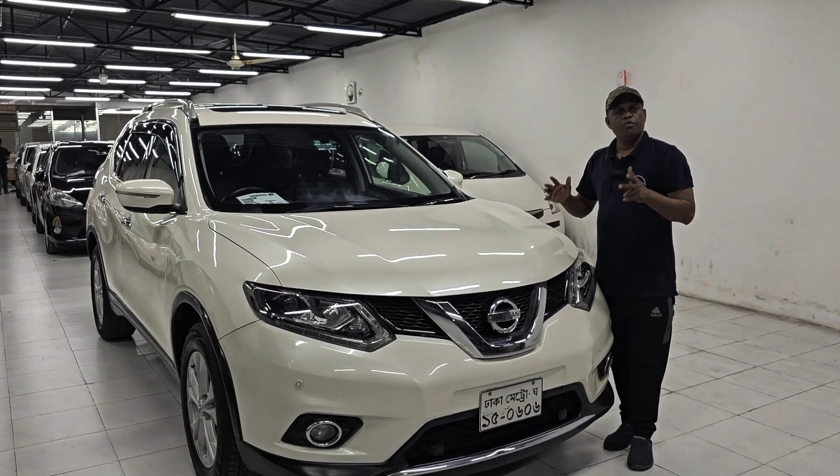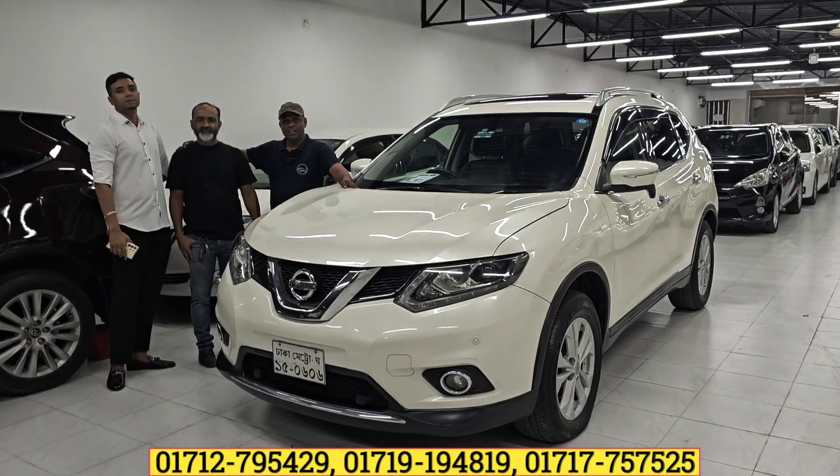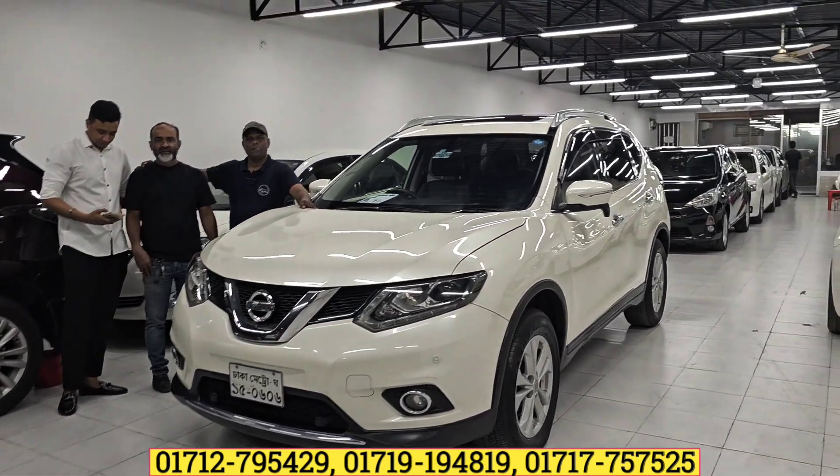Assalamualaikum. I am the most popular Nissan X-Trail. I am a non-hybrid car. I am a professional car. In today's video, we will see a lot of Nissan X-Trail.